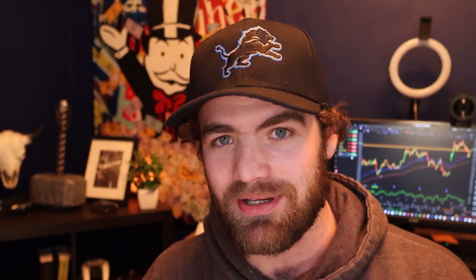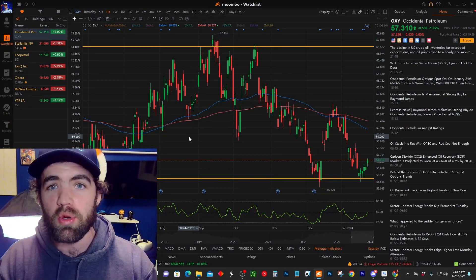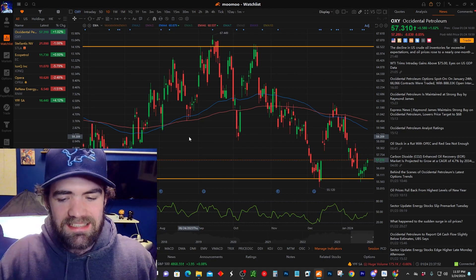Now let's turn to the computer and show you guys some of my trades. We are up and loaded here with Moomoo. Moomoo is the broker I use for all my buying, selling, and scanning. If you guys want to sign up for it, it's absolutely fantastic — I'll put it down below.